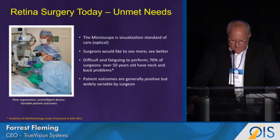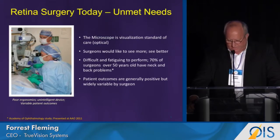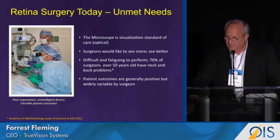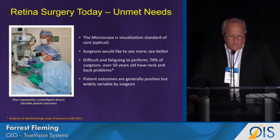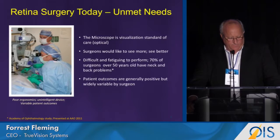In retina surgery today, this is a typical day in the office for a retina surgeon. The optical microscope is the standard of care for visualization. Universally, we hear that surgeons would like to see more and see better. Also, ergonomically, this poses a pretty difficult challenge for many surgeons. It's pretty well documented that over 50% of retina surgeons have neck and back problems by the time they reach 50.